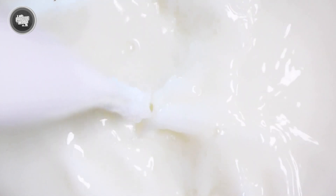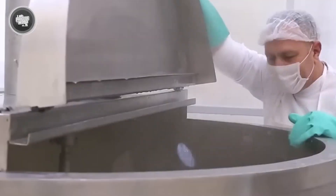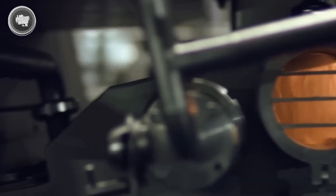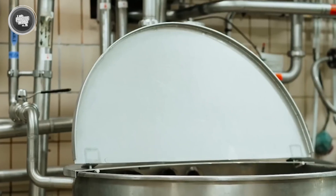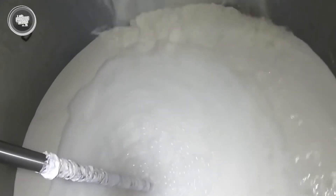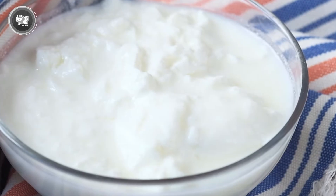Everything is measured carefully using automated systems to make sure every bottle has the same consistency every time. This process is also important for meeting local food regulations — in many countries, milk has to be sold with the exact fat percentages stated on the label. So whether someone is buying full cream milk or trying to keep things light with skim, they're getting exactly what the label promises. After the milk is adjusted for fat, it heads into homogenization.